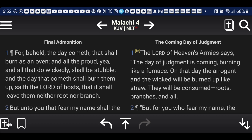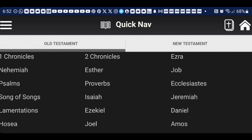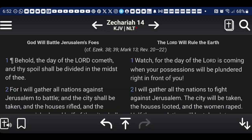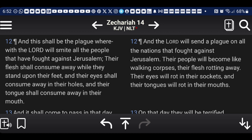For behold, the day cometh that shall burn as an oven. And all the proud, yea, and all they that do wickedly shall be stubble. And the reason why it says this day is going to burn as an oven — going to Zechariah the 14th chapter, around verse 12 — this is a prophecy. It says, 'And this shall be the plague wherewith the Lord Yehovah Shai will smite all people that have fought against Jerusalem.' The plague is talking about the missiles.